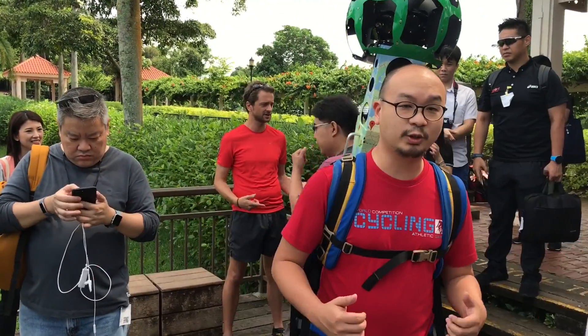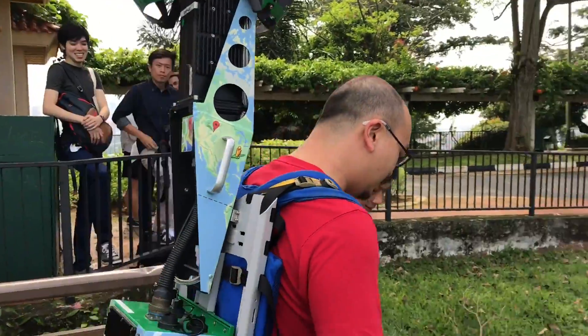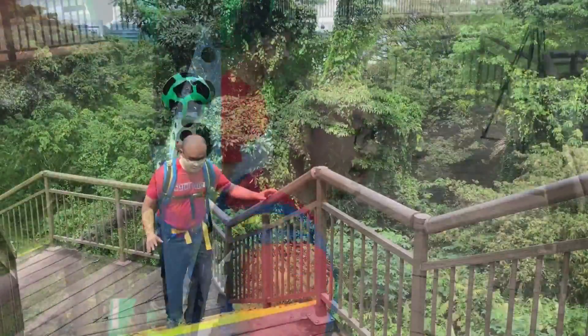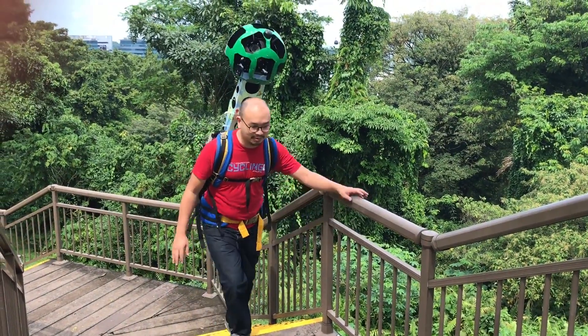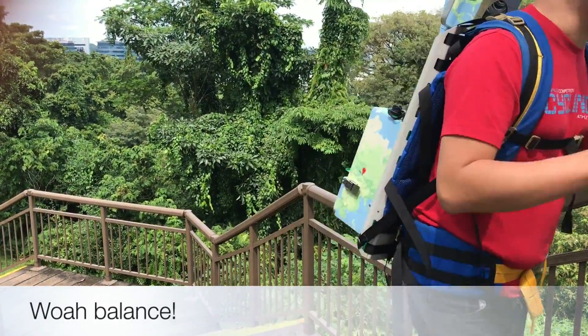I put on the tracker myself to try it out, and it turns out it's not as easy as how Parvinter made it look. The tracker wobbles as you walk, and going up and down stairs means you'll have to be mindful of the balance of the rig. Be too far forward or backwards and you may find yourself falling down.